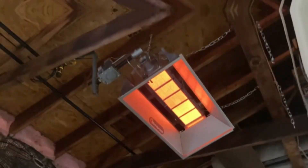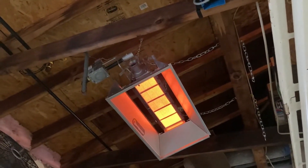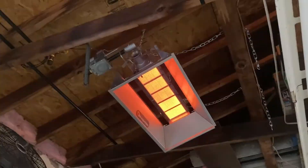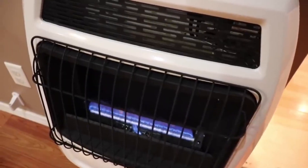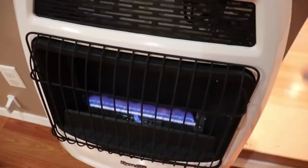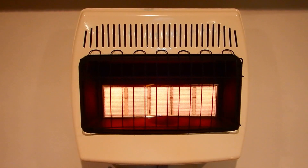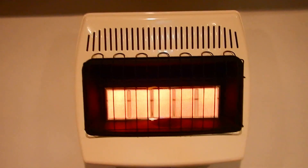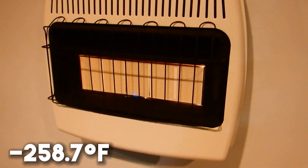Natural gas pros: natural gas heaters can often be wall or ceiling mounted, providing useful space saving efficiency. The increased production of natural gas in the U.S., exceeding imports, ensures energy security, leading to abundant supply, reduced domestic prices, and availability when needed. Storing natural gas is easy since it does not freeze over, but turns liquid at minus 258.7 degrees Fahrenheit.